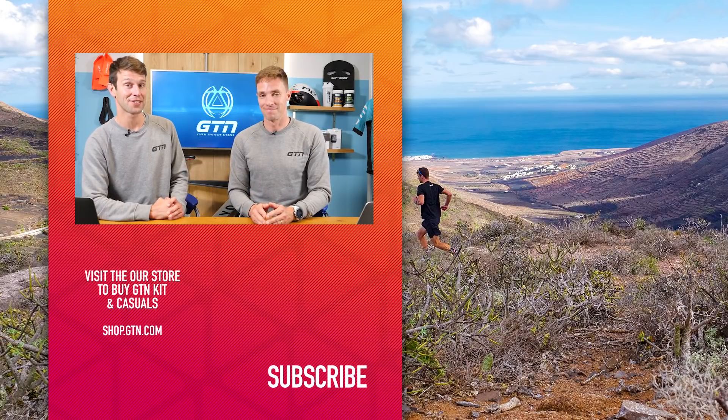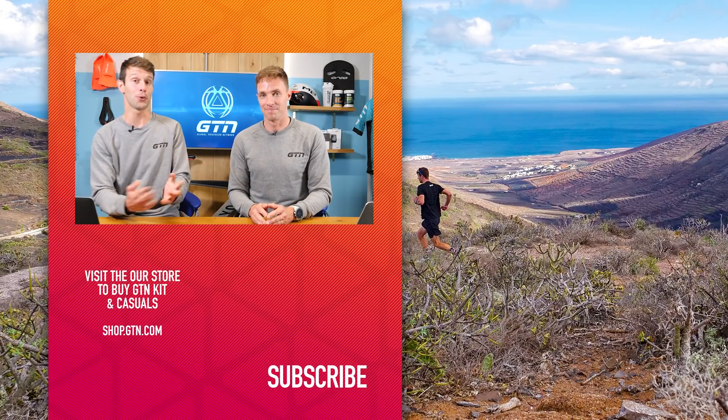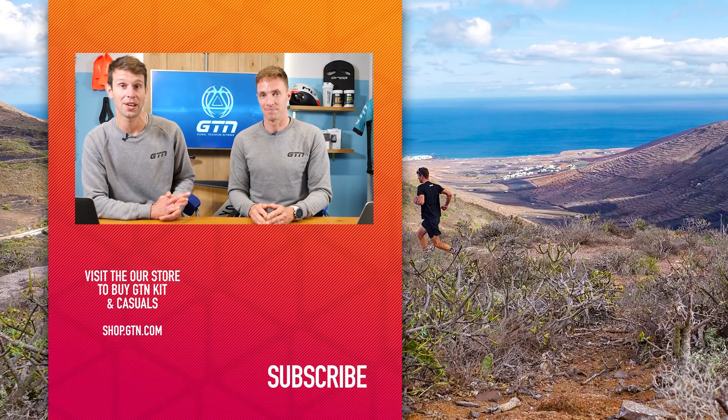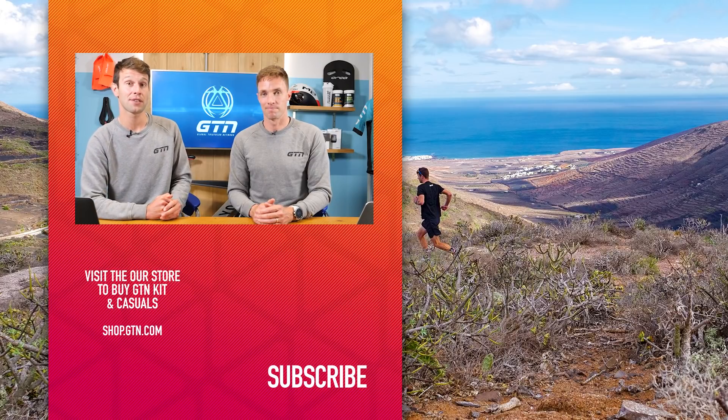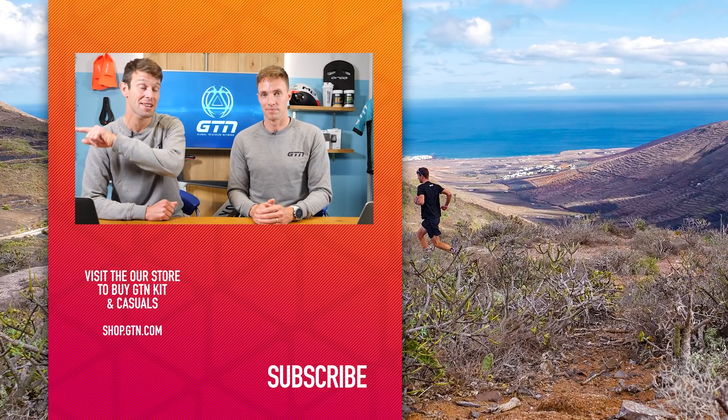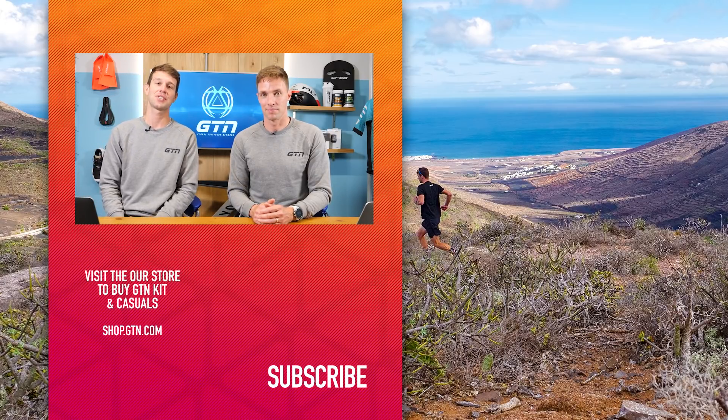Anyone getting into triathlon is in for a very exciting time. If you enjoyed today's video, please give it a thumbs up and a like, don't forget to subscribe, and send in more questions using GTN Coaches Corner.